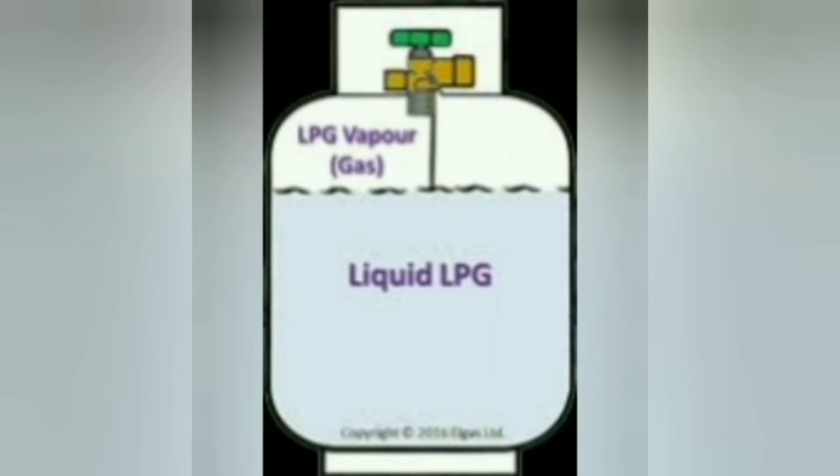When propane is exposed to high pressure, it converts from gas to liquid by compression. This liquefied propane gas is mixed with butane and propelled into cylinders as LPG.